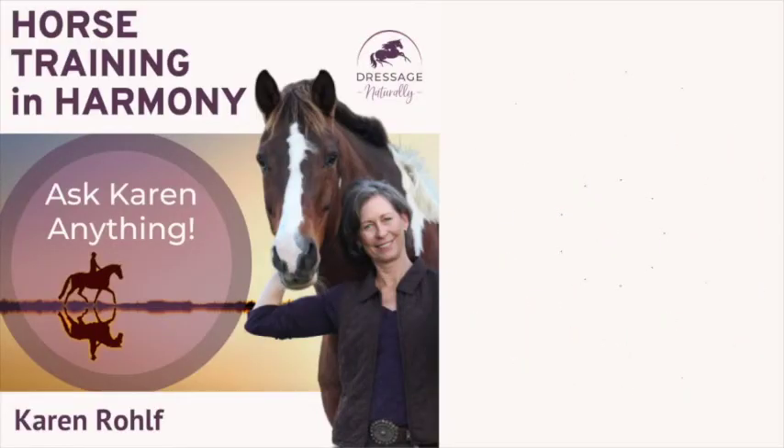Let's start with a question from Lisa: 'What are some of your favorite techniques to motivate your horses that encourage them to offer up movements with effort and with pride — not because you're making them, but because they want to? I'd love to hear a discussion on motivation.'